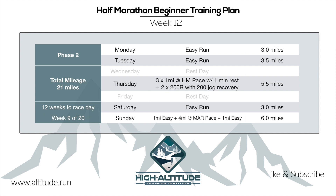Friday is a rest day. Saturday is an easy run of 3 miles. Sunday features a marathon pace run: 1 mile easy warm-up, 4 miles at marathon pace, then 1 mile easy cool-down, for a total of 6 miles to close out the week.